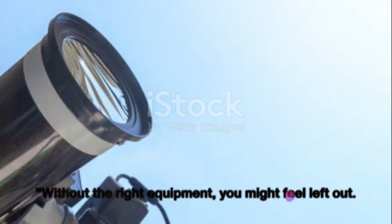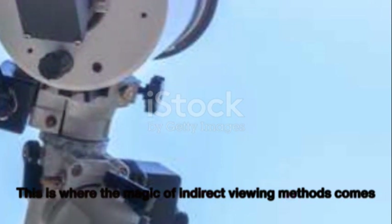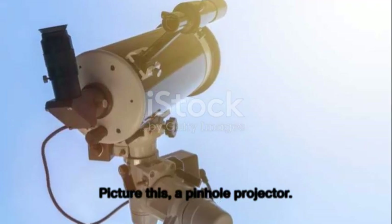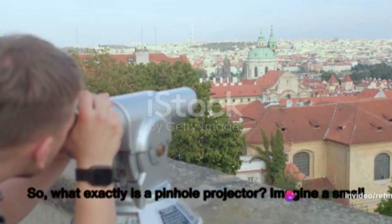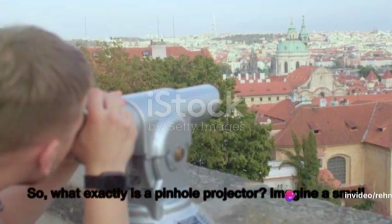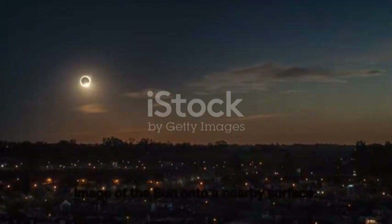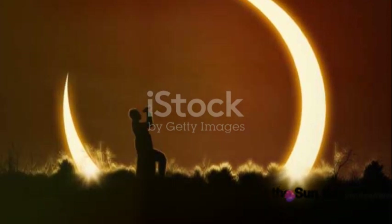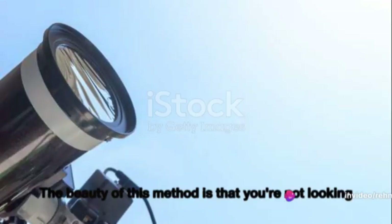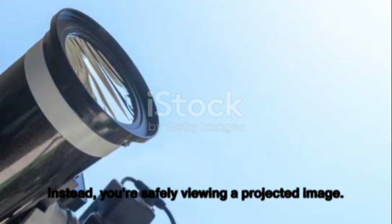Without the right equipment, you might feel left out — but don't worry, there's a safe and simple way to still enjoy the solar eclipse. This is where indirect viewing methods come in, like a pinhole projector. It's simple, safe, and you can easily create one at home. A small opening — like a hole punched in an index card — projects an image of the Sun onto a nearby surface. Just remember: never look at the Sun through the pinhole. The beauty of this method is that you're viewing a projected image, not looking directly at the Sun.